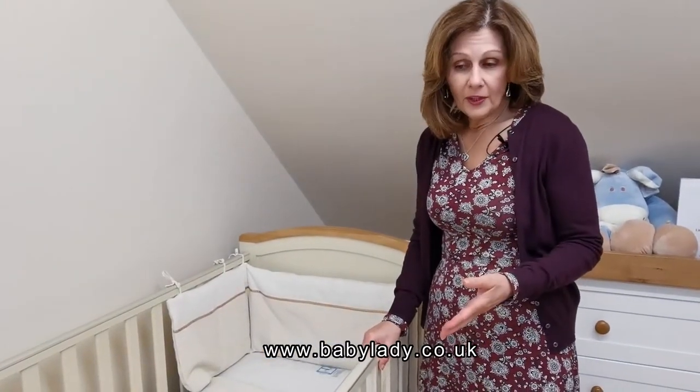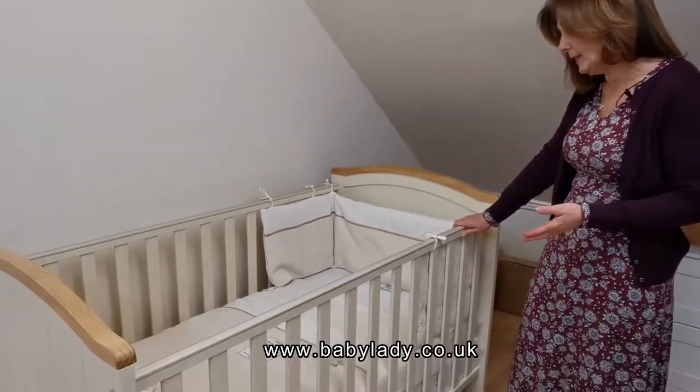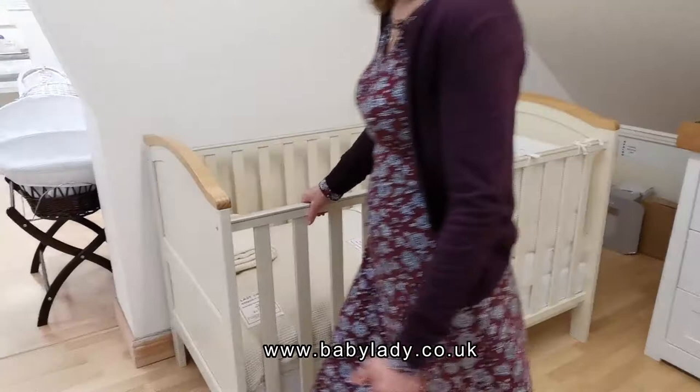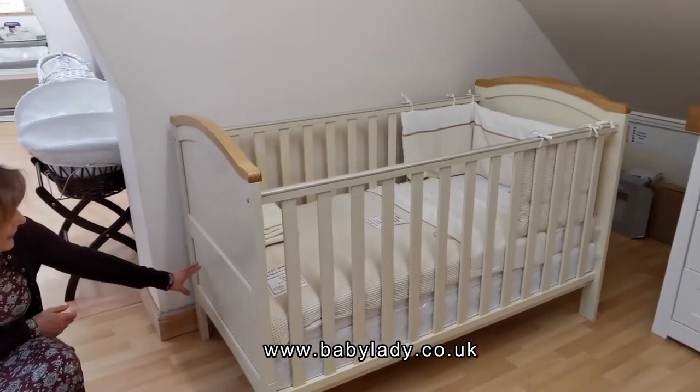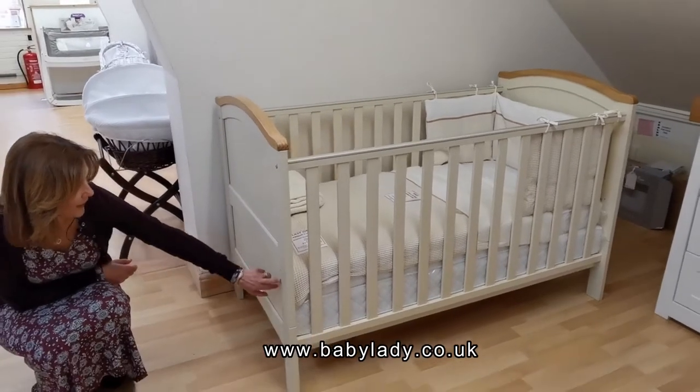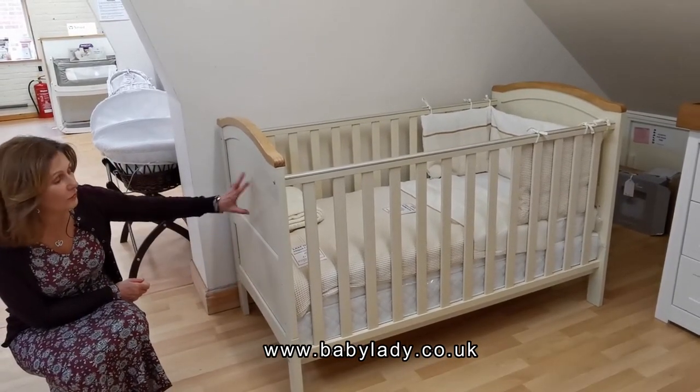It's got a three-position adjustable base and it will convert into a toddler bed. I haven't got a picture of it, but the sides would come off here and then the end splits into two. You would take the bottom piece off this end and you end up with almost like a little Goldilocks bed — it's really cute.